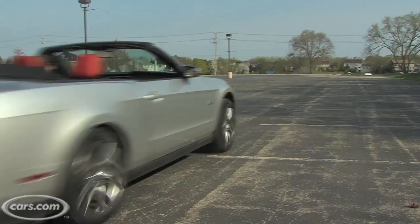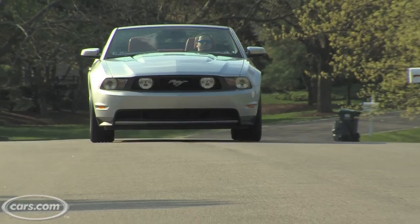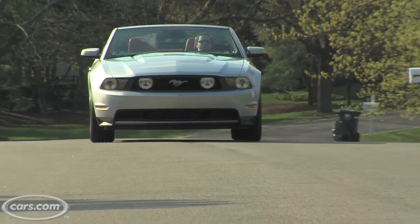Ford is offering a number of different rear axle ratios for quicker launches off the line. If you consider you can get a V6 Mustang for just over $22,000, and you can get things like a rear axle ratio, performance package, etc., even on a base version — that's a lot of performance car for not a lot of money.